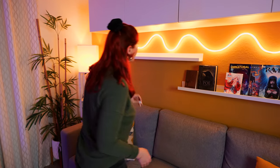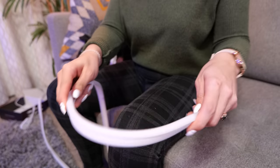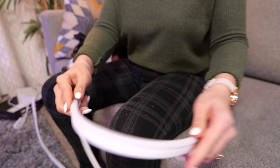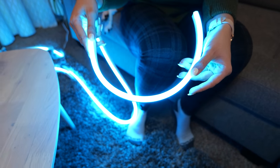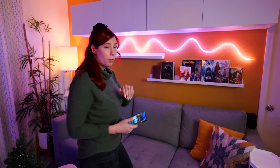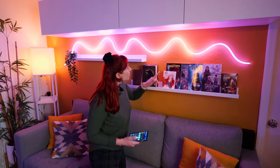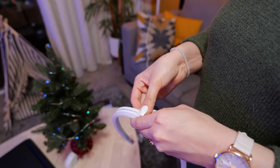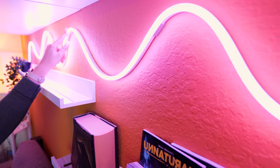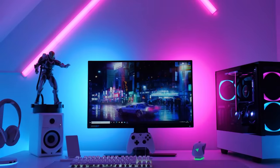Next on our list we have Govee's neon rope lights. These are very unique lights because you can't really find lights like this on the market that allow you to use an app to change them. You can use Govee's app to put different scenes on, just like any of their other products. Another great factor is that when you buy these ropes, it comes with brackets that you can put on the wall to create all different kinds of shapes, and you can either screw them or use the sticky back to put them on the wall.